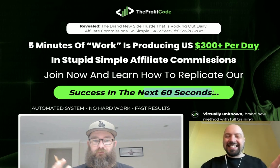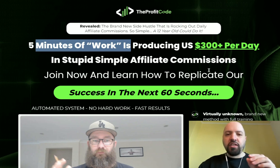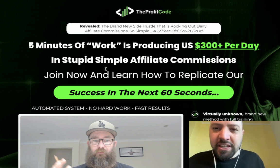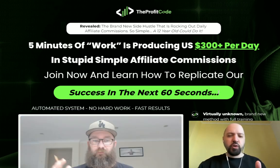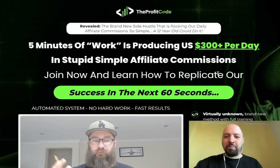They're going to show you how, basically in 60 seconds or about five minutes of work, you can replicate what they do. This method has added between 300 to 500 dollars a day to their income for essentially less than five minutes' work. Think about that - do you have five minutes in your day to add an extra $300 to your income? This is what you're going to be learning about inside the Profit Code.